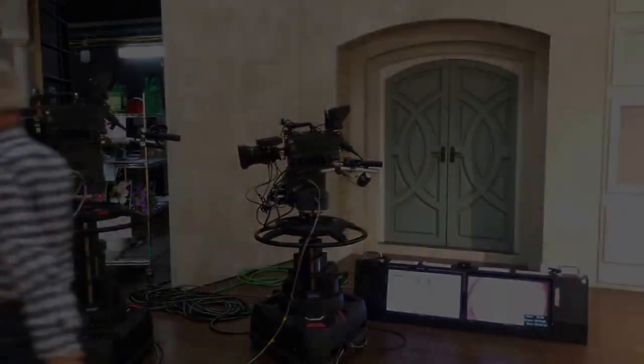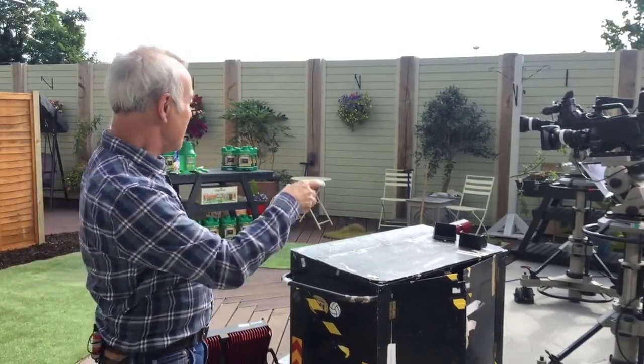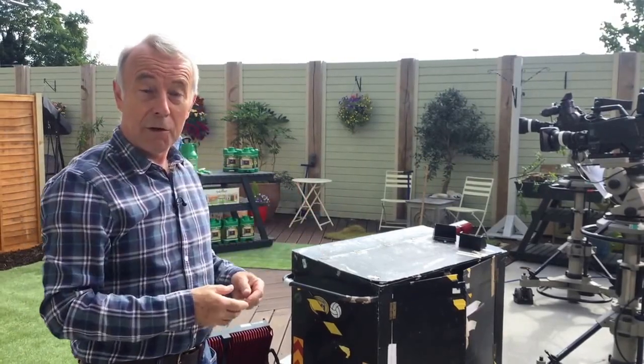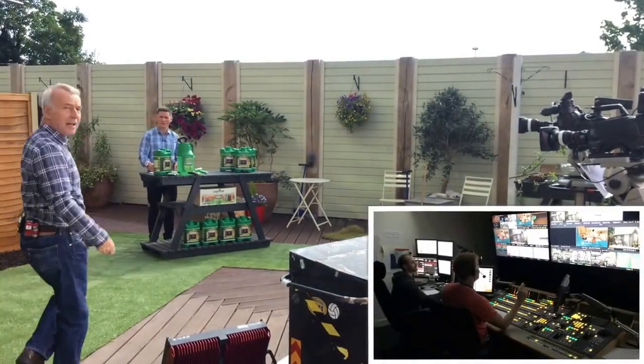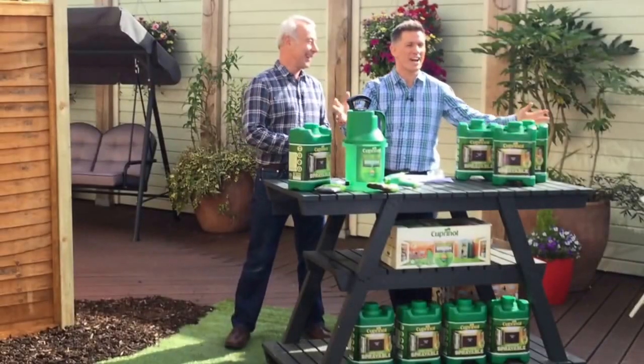It's two minutes before the start of the show and we're now on the garden set. You can see the cameras here, and the monitors - that's how we can see what's going out on the program. I've got my microphone here and an earpiece, and the earpiece tells me all the things the presenters are meant to be saying.